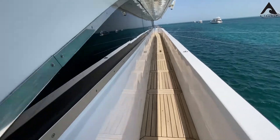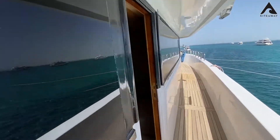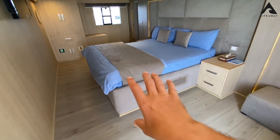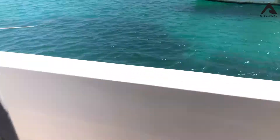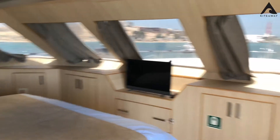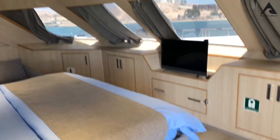Now we are on the top deck. There's a big master bedroom — the bed is one big king-size bed. Another king-size bed, very nice, but look at that — there's a real flat-screen TV. We don't really need that though!